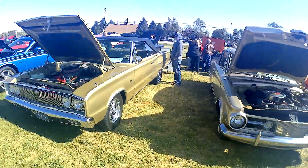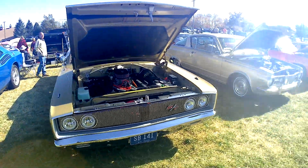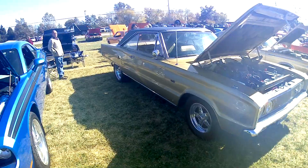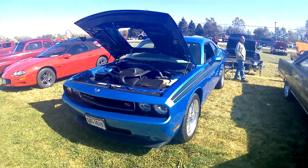Yeah, 440 Cornet RT — Cuda. New Mopar, newer Mopar.